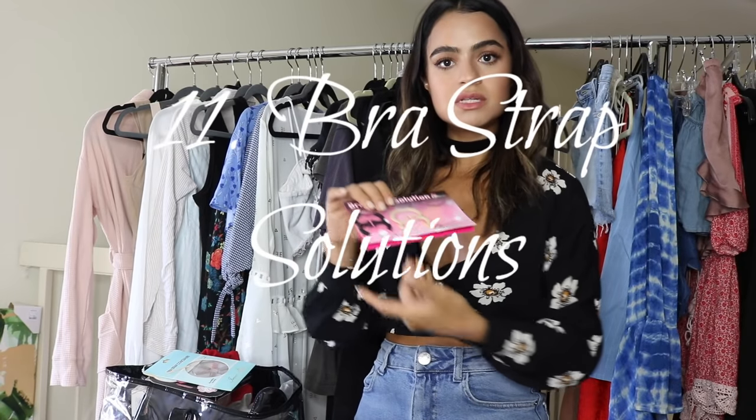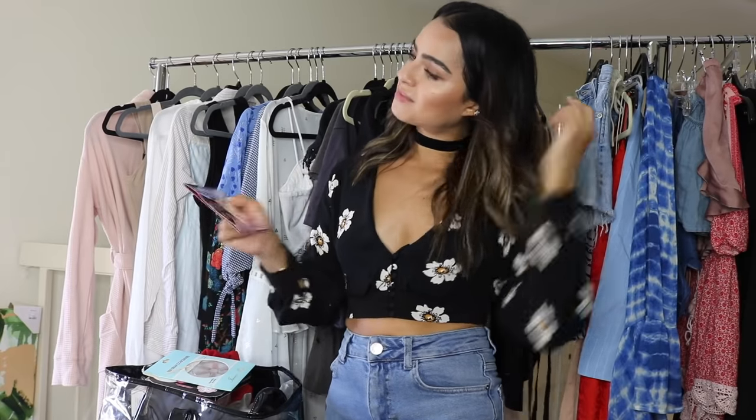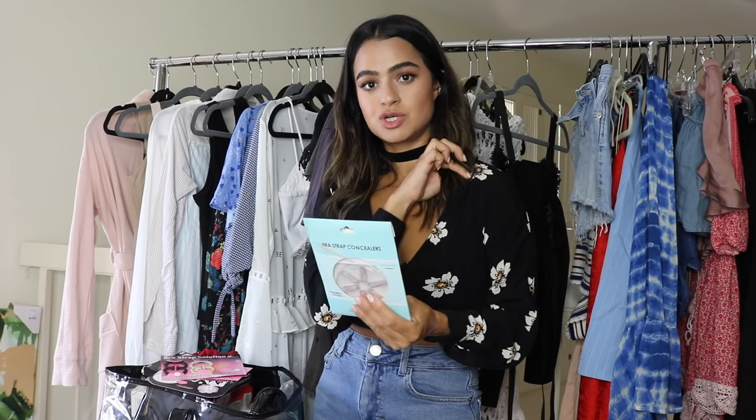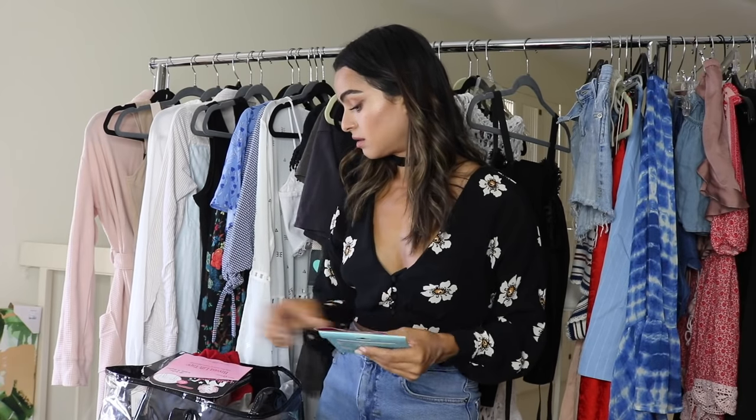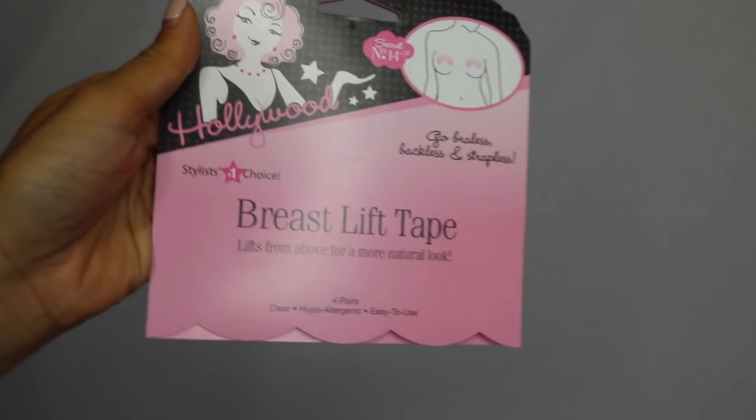I also have these bra strap solutions. I really don't like the look of a bra strap showing through a tank top, so just bring them in on the back with these. There are also bra strap concealers where you can literally attach them to your top so they don't slip out. I hate the look of bra straps showing — I think it just takes away from your outfit, it's so distracting. And then there's breast lift tape. If you're wearing one of those really deep V dresses or tops showing a lot of cleavage and you obviously can't wear a full bra, you can put these breast lift tapes here and it just gives you that lifted look, which is amazing.